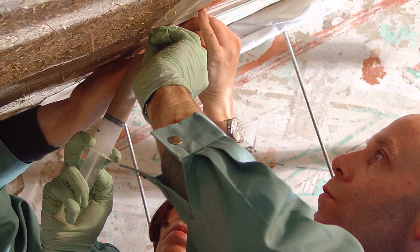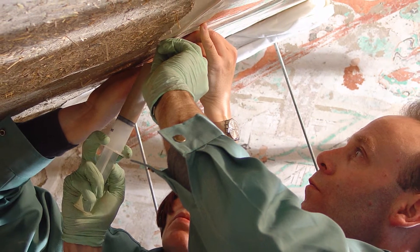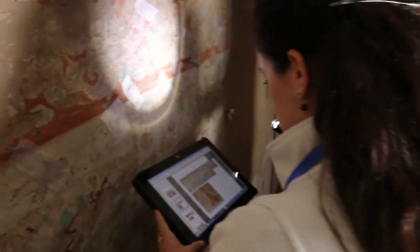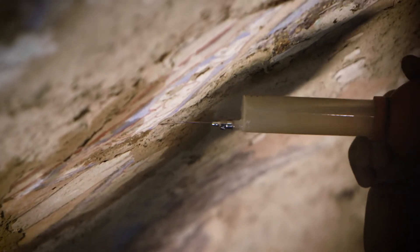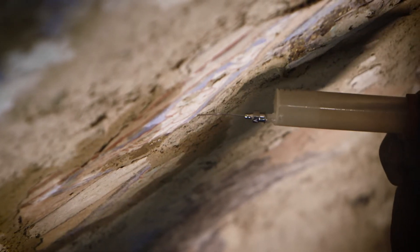With this understanding, appropriate steps could be taken to stabilize and protect the paintings. The methods developed follow international conservation standards, including principles of minimal intervention, compatibility, and retreatability.